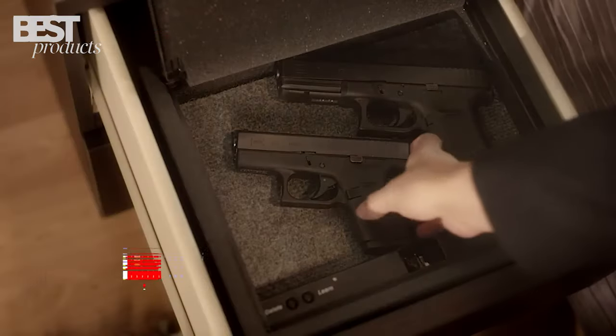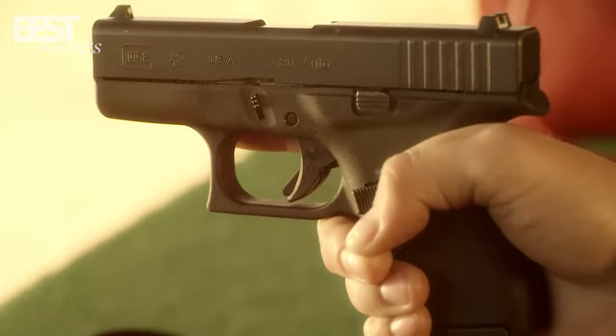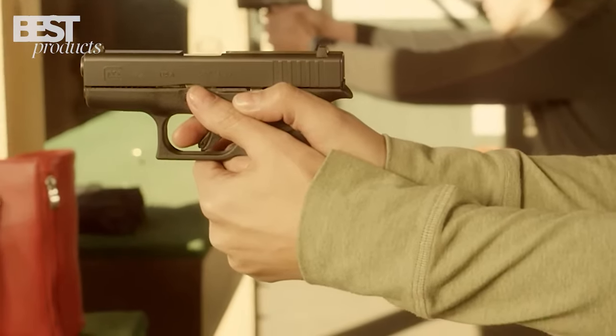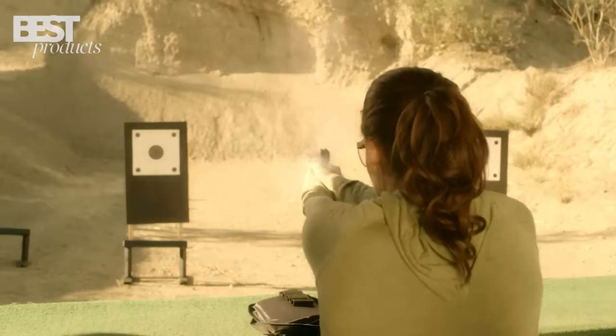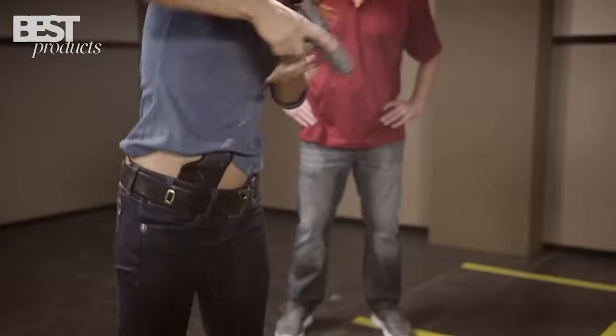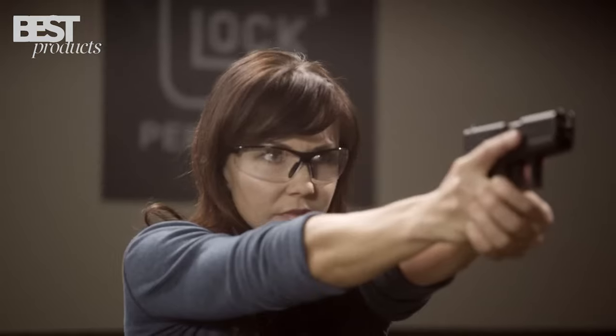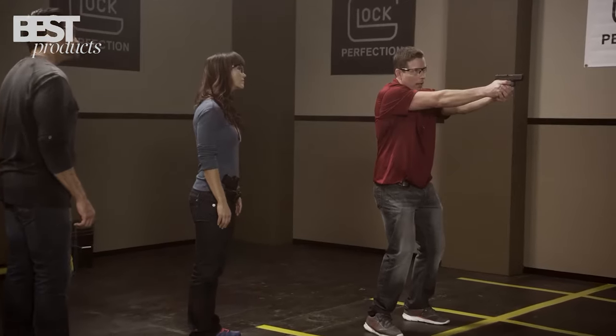Number 1: Glock 43. The Glock 43 is a reliable and compact 9mm pistol, perfect for concealed carry. Its small size and trusted reliability make it a great choice for self-defense, although it may not suit those with larger hands or beginners. Despite some limitations like lower capacity and recoil, it remains a dependable firearm.